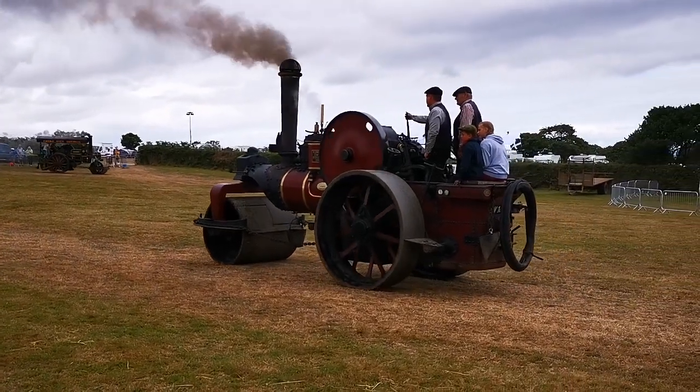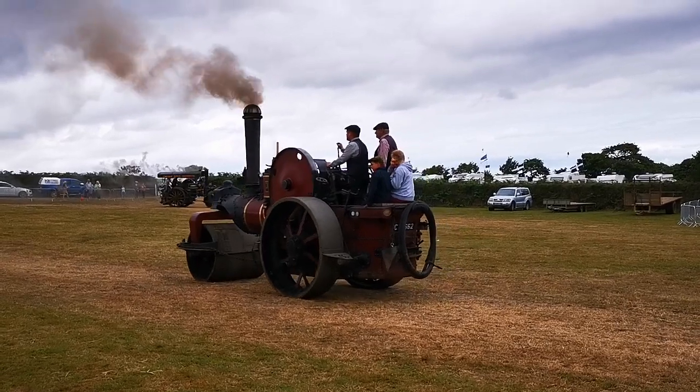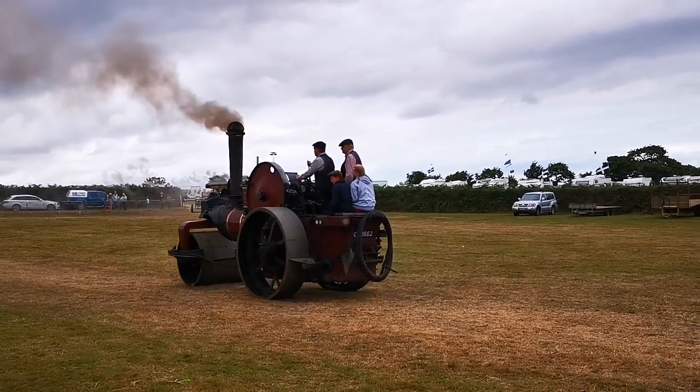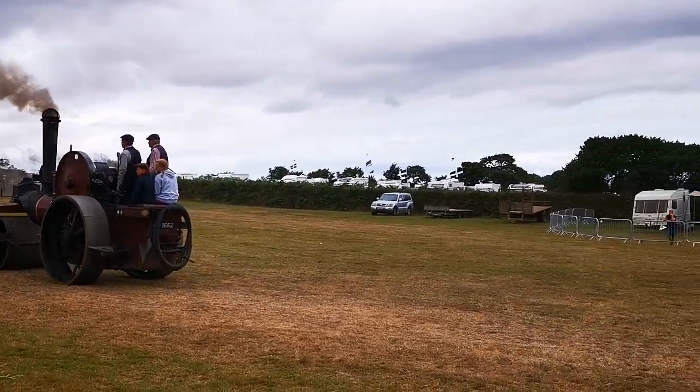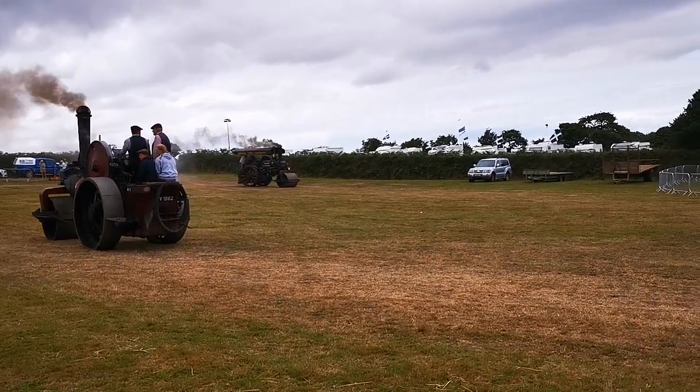And another found a roller called Britannia — very local engine, because it was owned by Dingle & Co. They were steam rolling contractors based at Stoke near Calmington.